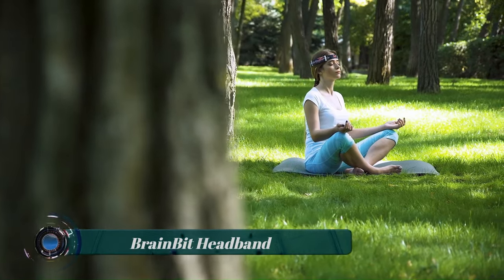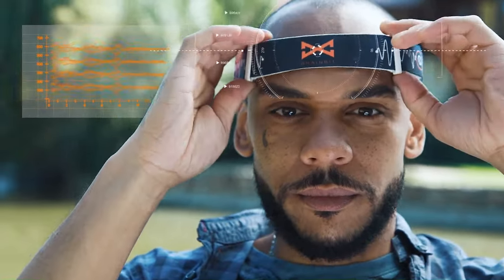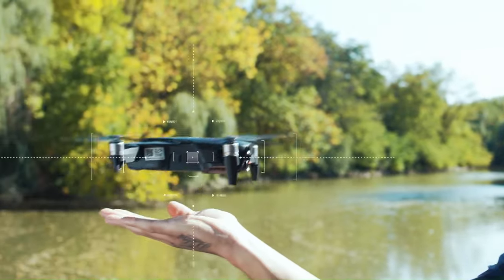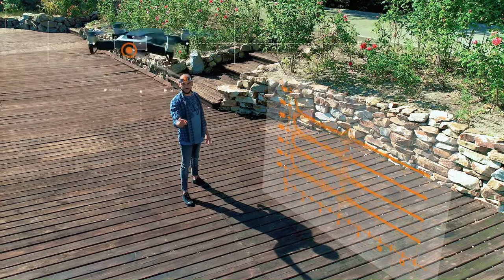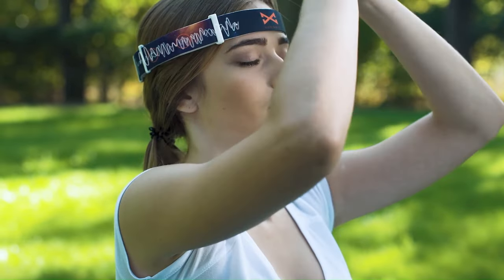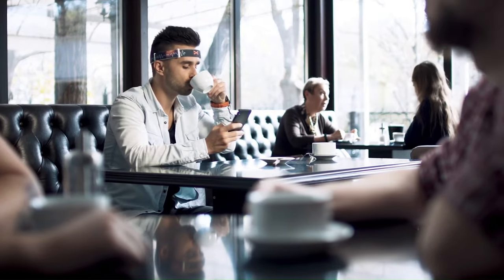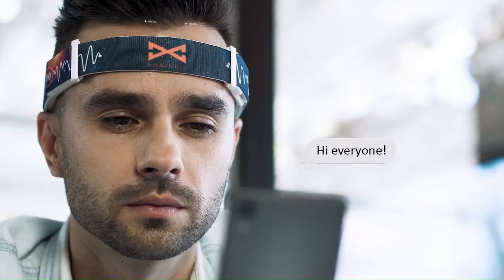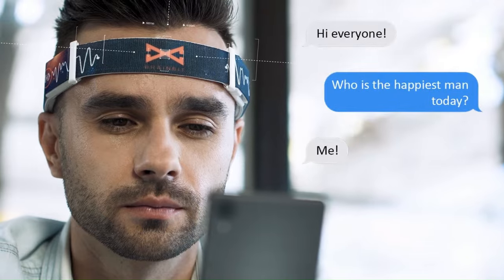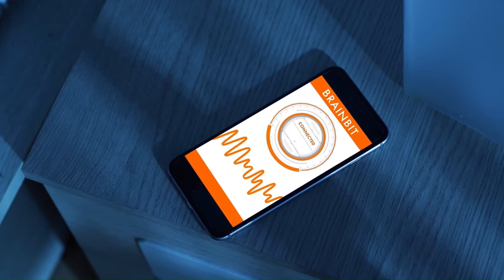BrainBit Headband is a consumer EEG wearable that lets you use neurofeedback in daily life. Designed for comfortable use, it features four dry electrodes, gathers brain activity insight, and provides medical quality EEG data that can be converted into readable, user-friendly indicators. It can be used for tracking mind state, enhancing meditation and stress release practice, focus learning, sleep tracking, BCI, and many more options.